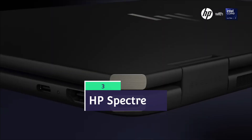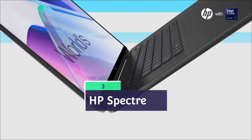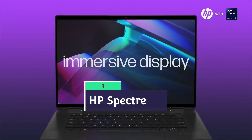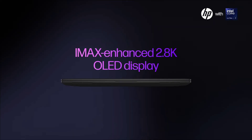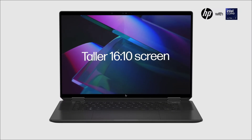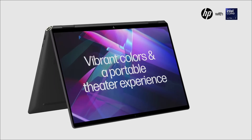HP Spectre x360 14 or 16 — suitable for architectural engineers, civil engineers, and design engineers. It comes with pen support, making it ideal if you are doing animation work, design work, or architecture work.